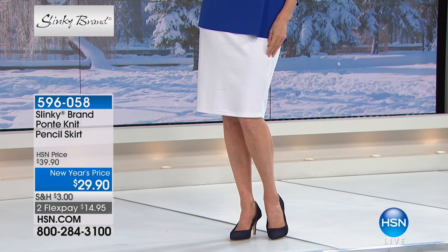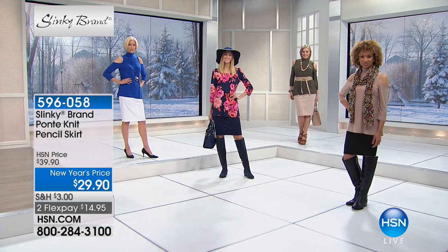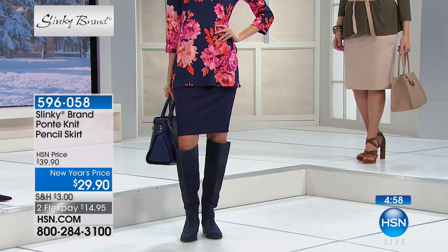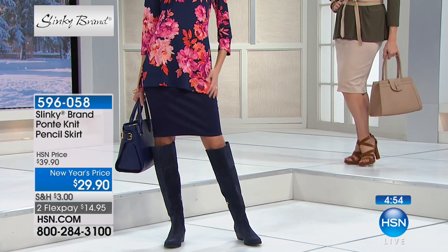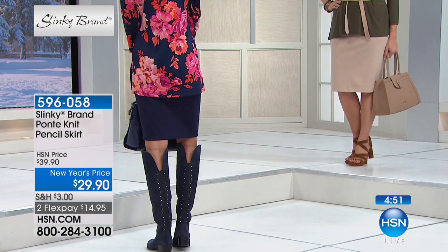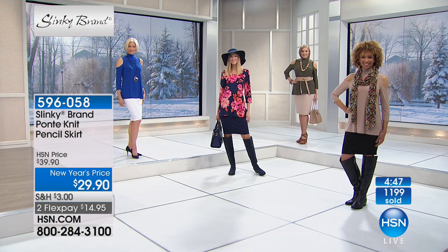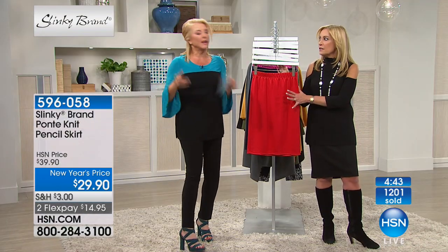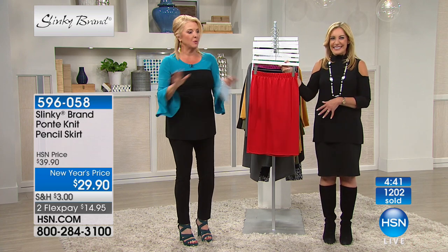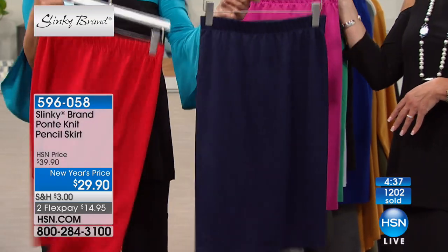It's new colors — we've never done this many colors right, and that's the new part of it going into spring. We've never had it at this price. I've been talking about it incessantly for two hours — we have now sold over 1,100 of the pencil skirt, so if you want it now is the time. Michelle in California, I'm going to take your call in just one second, let me just do colors first so you don't miss out.